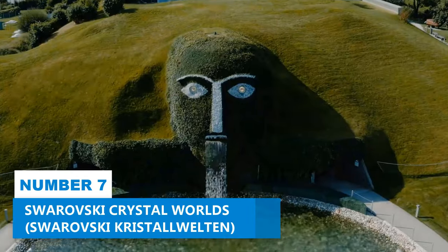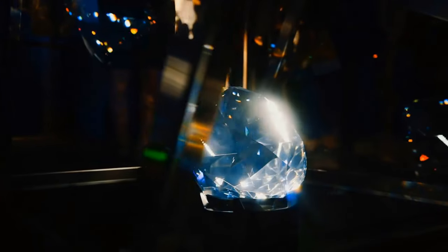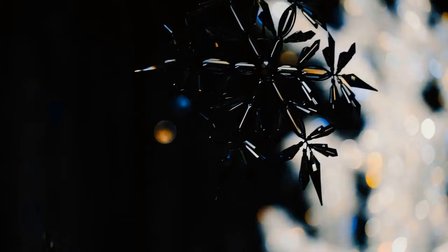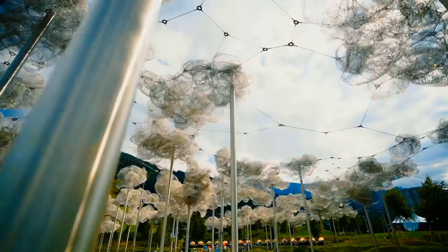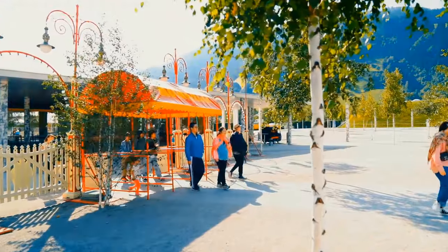Number 7: Swarovski Crystal Worlds. Welcome to Swarovski Crystal Worlds! Step into a world of enchantment and absorb the irresistible beauty of crystals. Nestled amidst breathtaking mountain landscapes, this engrossing museum and exhibition center offers an experience like no other.